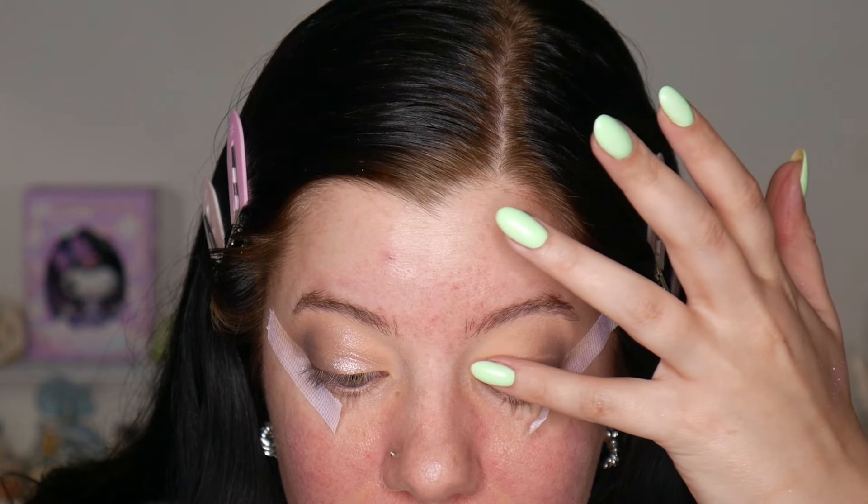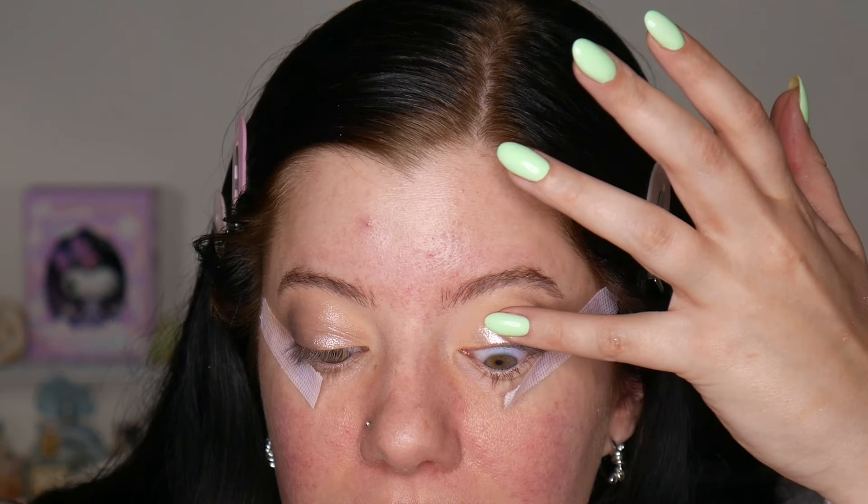I feel so pretty and I haven't even done my face makeup yet. This is without any glitter glue — you guys know I love my NYX glitter glue. I actually thought about using it on one eye to compare, but after I did this eye I was like, yeah, it would enhance it a bit, but I don't think it really needs it.